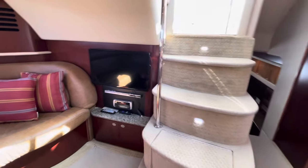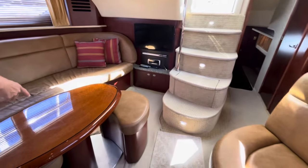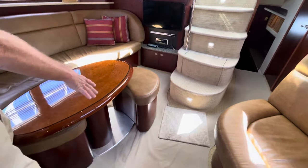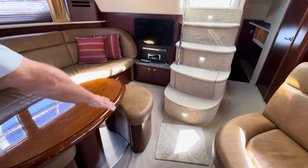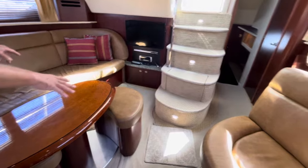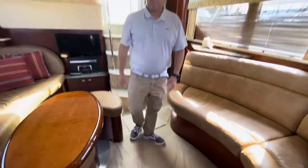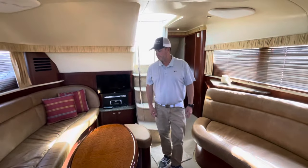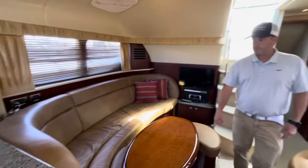We've got access to the engine through a hatch right under here, but they custom-did it so you can actually lift the whole floor panels out, remove the sofa, and have great access to the motors. But for daily use there's a hatch right here below us which is great.